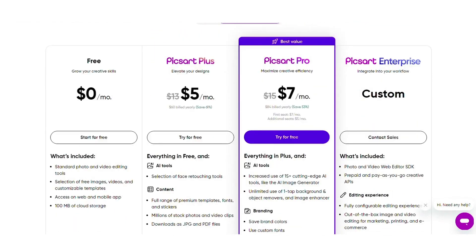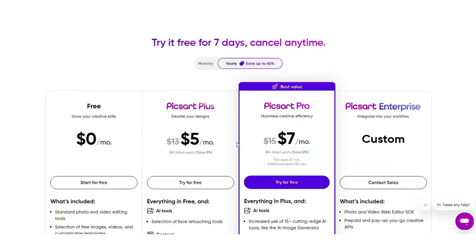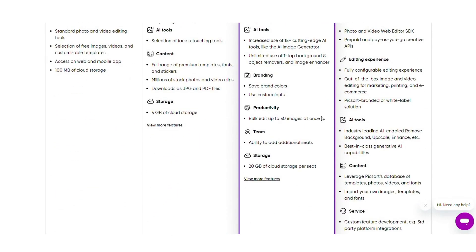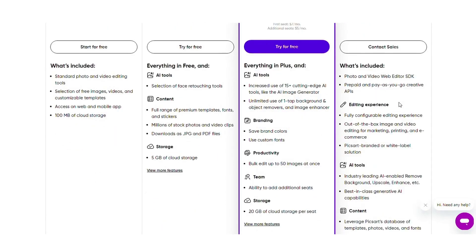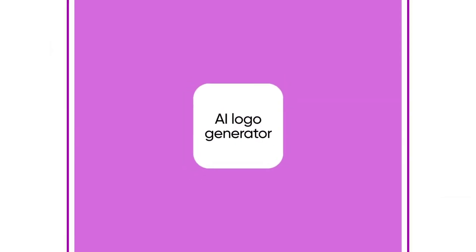Pixart offers flexible pricing plans. The free tier lets you try out basic editing features. For $5 per month, the Plus plan unlocks more tools, content, and storage for individual creators. Pro offers advanced features and team collaboration for $7 per month. For businesses with specific workflow needs, Pixart offers custom plans — just contact their sales team for a quote.